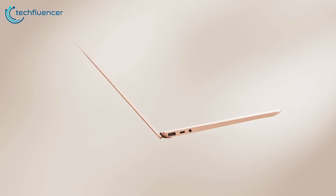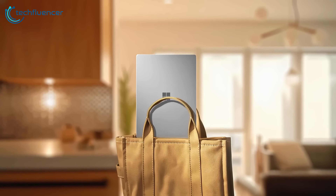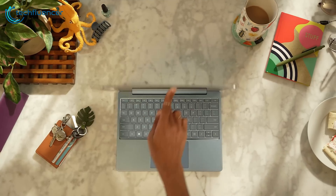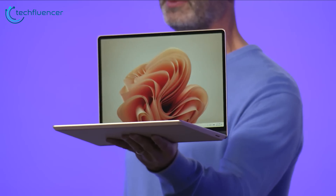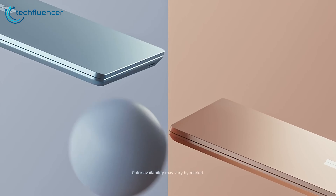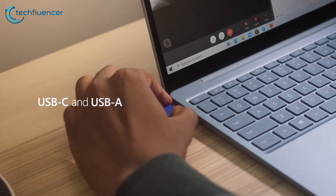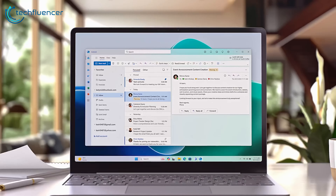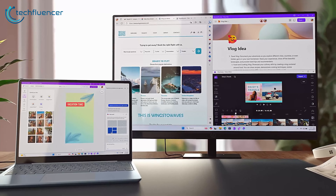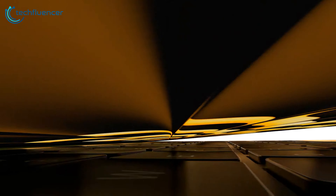First up is the design. The Surface Laptop Go 3 boasts a slim and compact profile that makes it incredibly portable. The design is indeed a strong point, making it an attractive choice for those who prioritize mobility. It's available in 4 elegant colors: Ice Blue, Sage, Sandstone, and Platinum, offering users a touch of personalization. It also has a USB-C 3.2 port, a 3.5mm audio jack, and a USB-A 3.1 port. The Go 3's design is all about practicality and style.